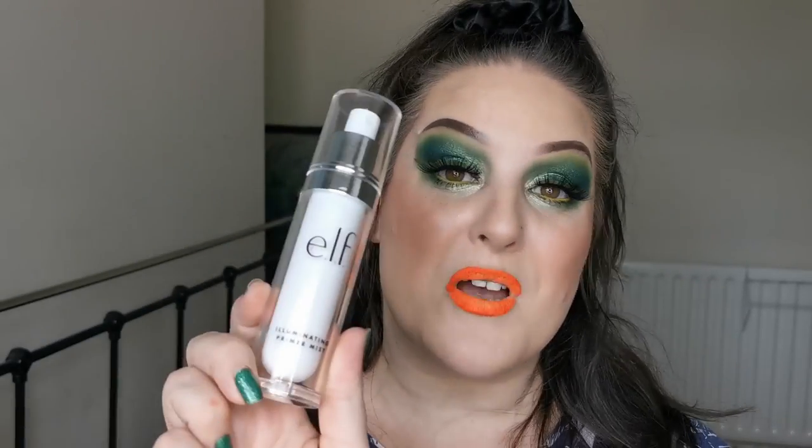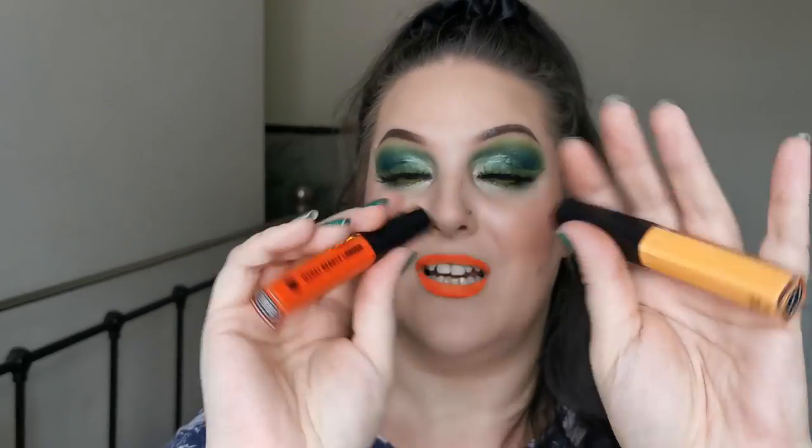To set I used the Elf Illuminating Primer Mist — I'm not sure how much it illuminates but I like it, though it's a bit aggressive compared to others. For my lips I went in with two liquid lipsticks from the Live Out Proud collection by Madage Beauty — on the outside I used Red Hot and then dabbed in Yellow Sunshine all around, blotting the colour. So yeah, it's a mixture of those two.